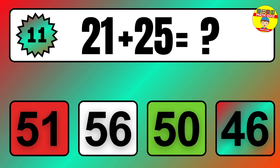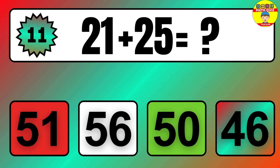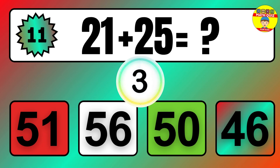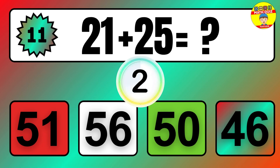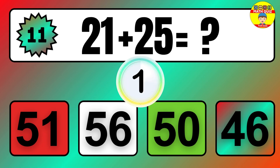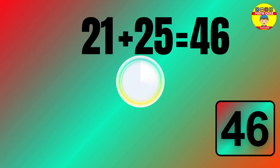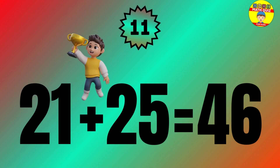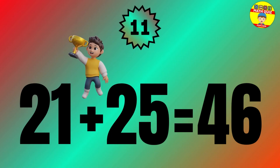Question: 21 plus 25 equals what? The answer is 21 plus 25 equals 46.